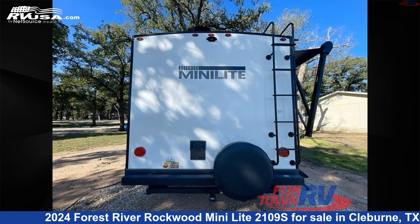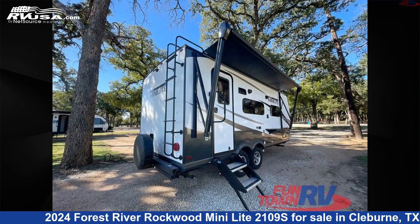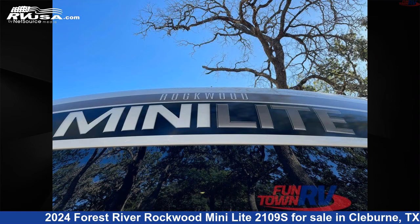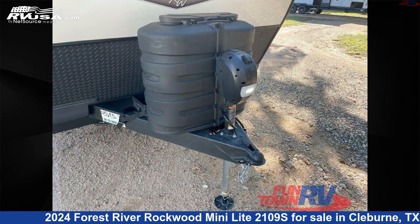This new Forest River is 22 feet 0 inches in length and features a chocolate interior, sleeps 3, slide out, and 54 gallons fresh water capacity. The floor plan layout of this travel trailer features a front bedroom.